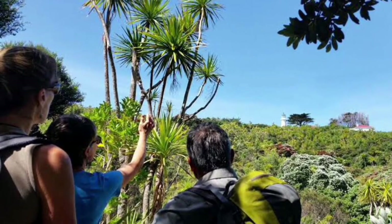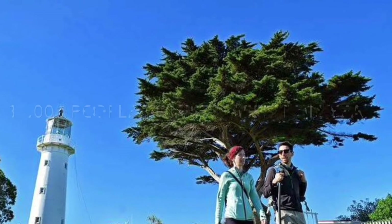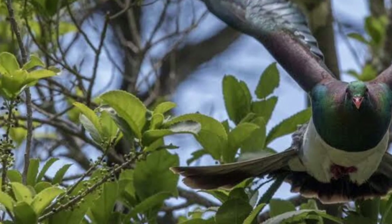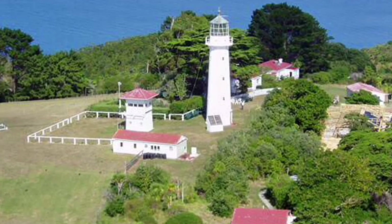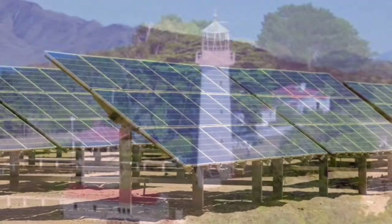Although Tiritiri Matangi has no people living on it, 31,000 tourists visit it in a year. The meaning of Tiritiri Matangi is 'buffeted by the wind' or 'wind blowing about.' Tiritiri Matangi Island is a wildlife sanctuary and one of New Zealand's most important conservation projects. Tiritiri Island also has a lighthouse — it's the oldest working lighthouse in New Zealand. It is 20 metres tall, made out of cast iron, and it opened in 1864. It now runs on solar energy.